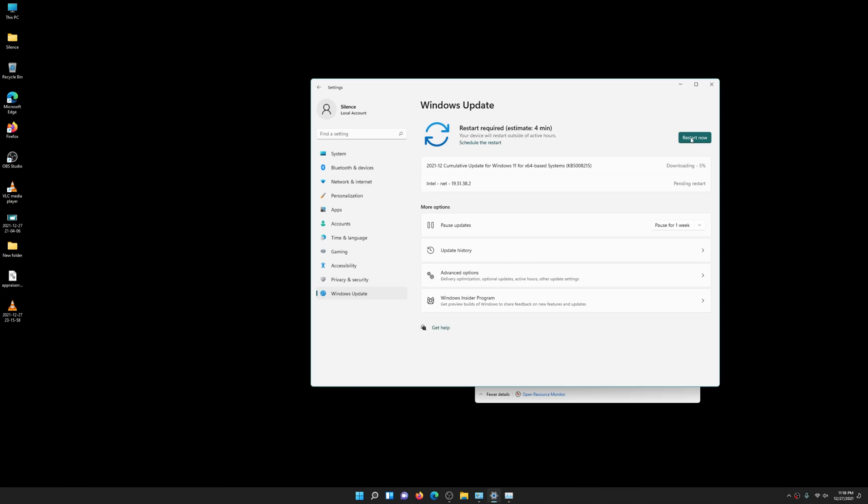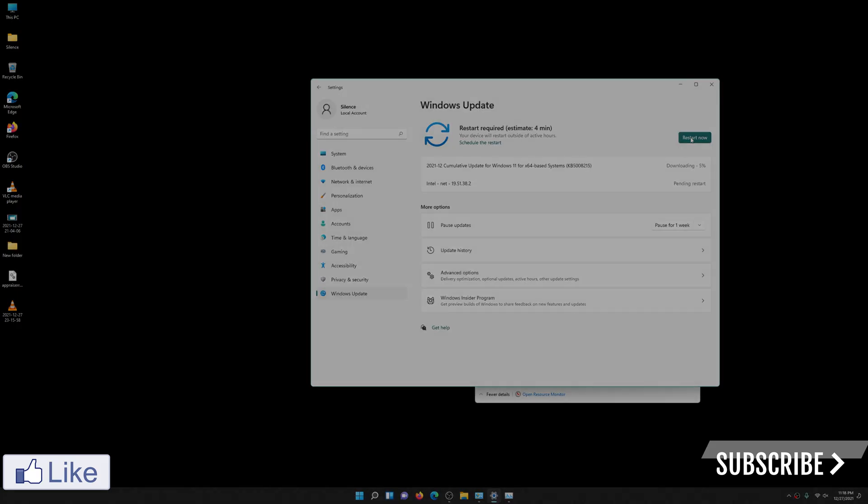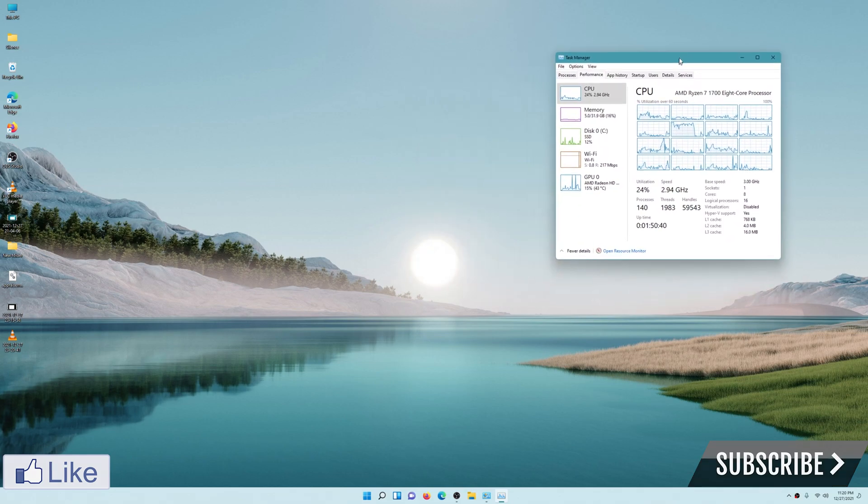Hope you guys found this video useful — shoot a like and subscribe, and let me know if you have any questions about this. This covers a Windows 11 installation and upgrade from Windows 10 on unsupported hardware. Thanks again for watching, and as always, stay safe. And I went ahead and changed the background — a solid color background is pretty boring, so there you go.